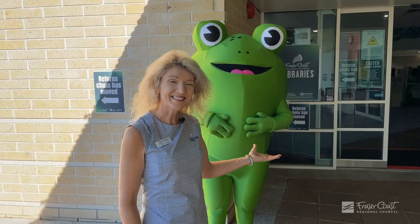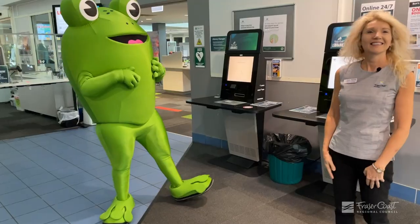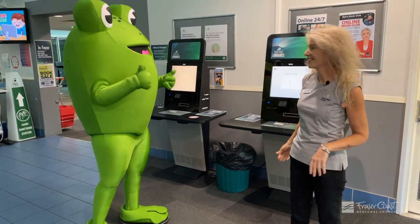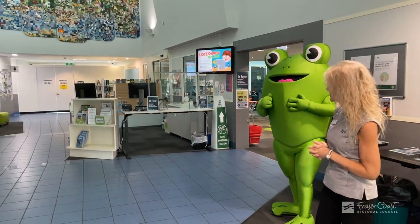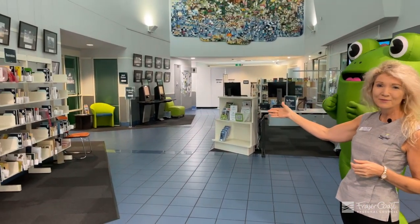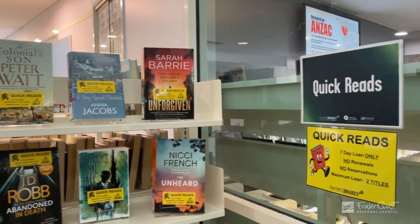Come inside and see some more changes. These are our self-service kiosks. They're very popular and Errol loves to use those. You can also get assistance from our lovely staff at the counter here. This is an additional counter that we've installed and we've got other kiosks over there. We have our reservations here for everyone that wants to come in and get their reservations and new items, and adult reshelving at the back.